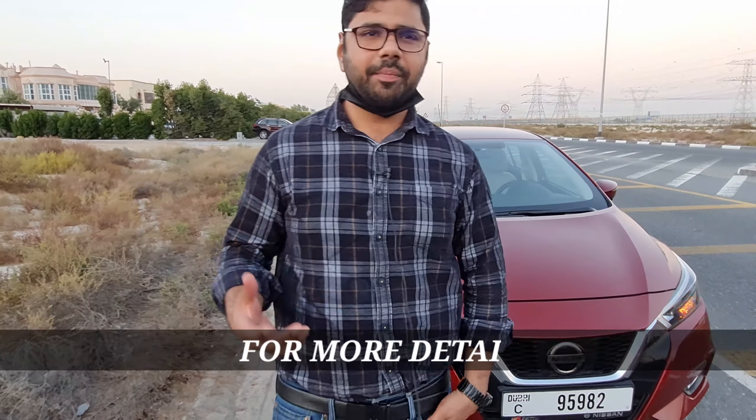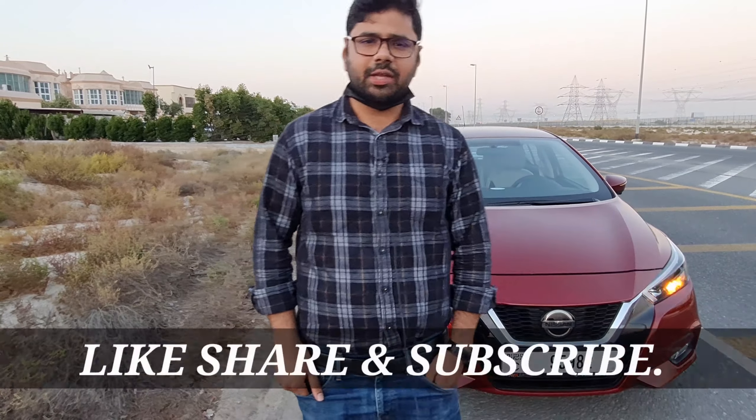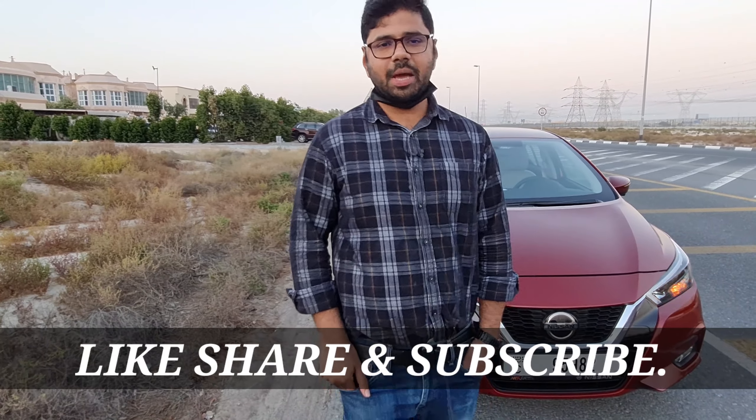In the end, the Nissan Sunny has been transformed into a more modern car — it will not only appeal to those looking for an economical car, but Nissan has enhanced every aspect: performance, interiors, and looks. Everything has been well taken care of. That's it for now — I hope you found the video useful. Please like, share, and subscribe, hit the bell icon, and be part of our notification squad. Thank you.